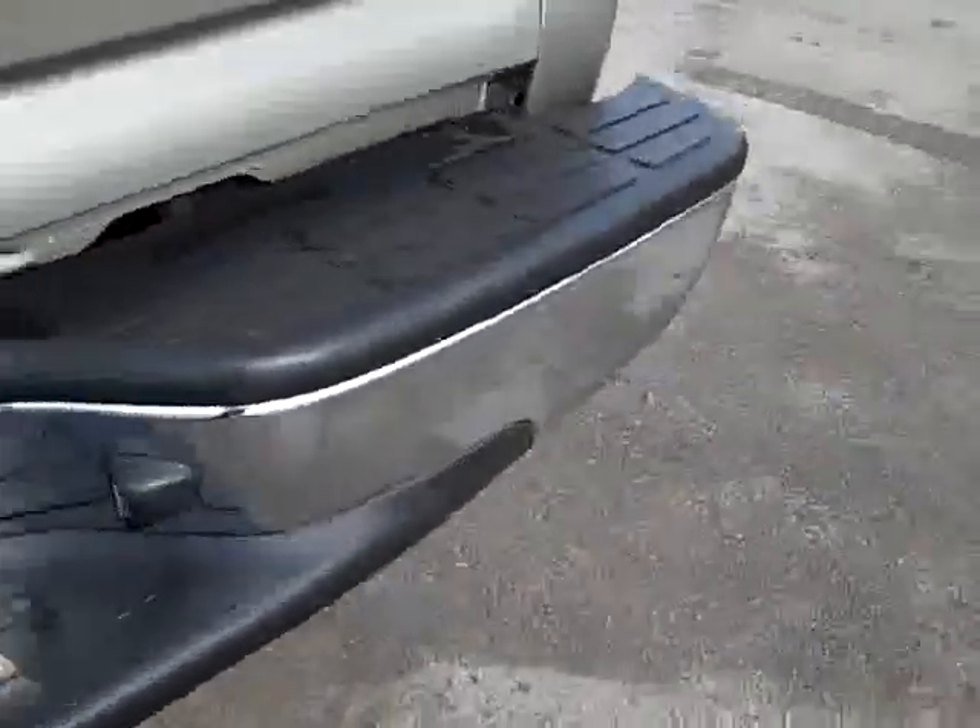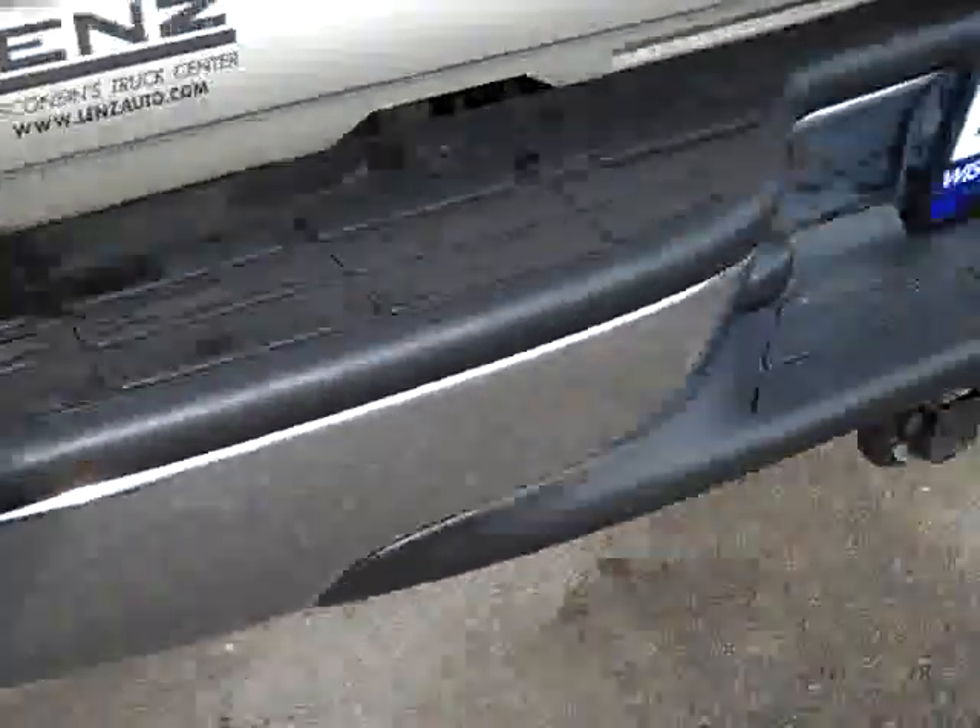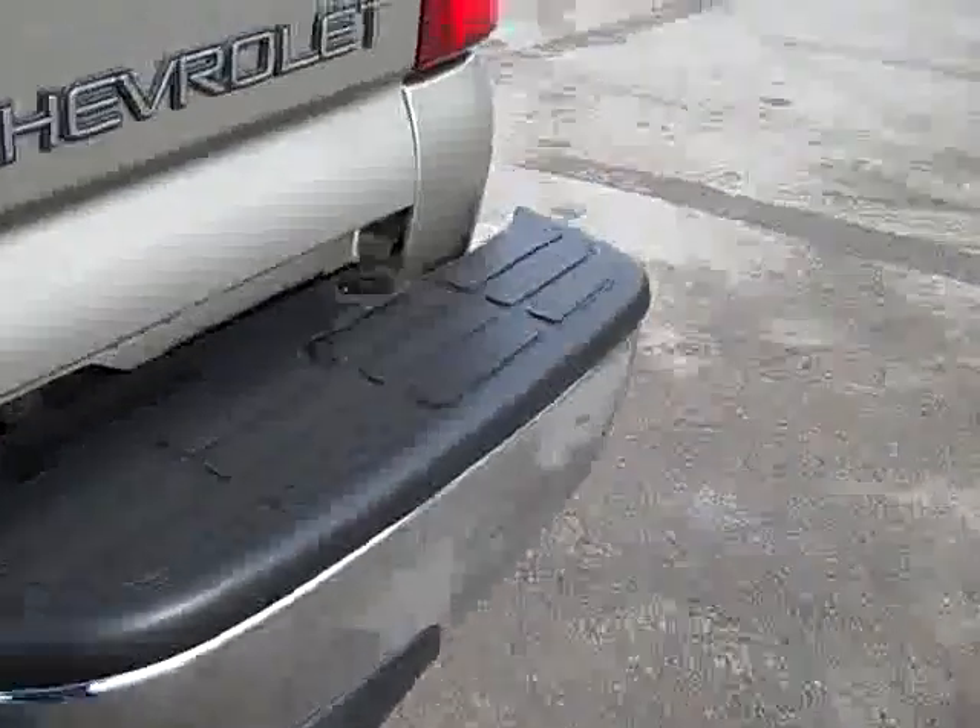You can see the rear bumper's very clean — one tiny little dimple over in the right corner, but other than that, very clean. Drop-in bed liner. Rolling tonneau cover. You can see the tailgate's very clean.